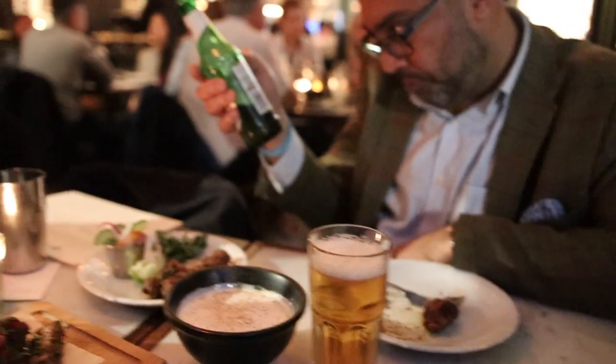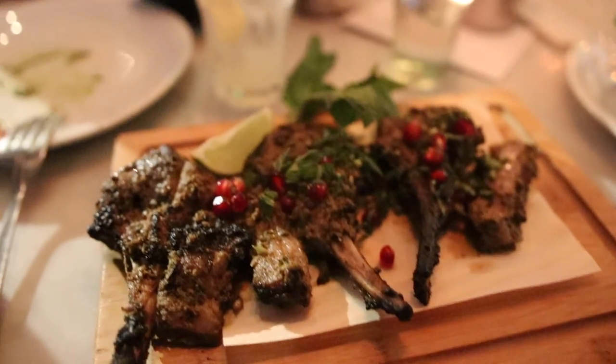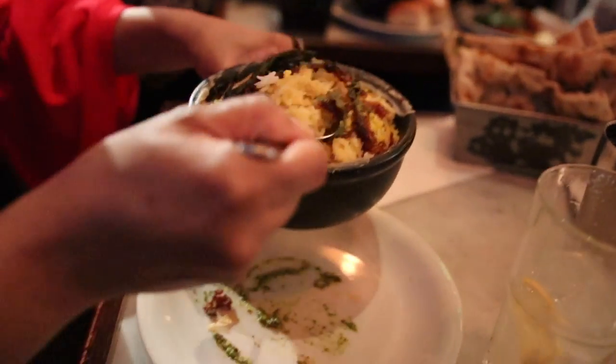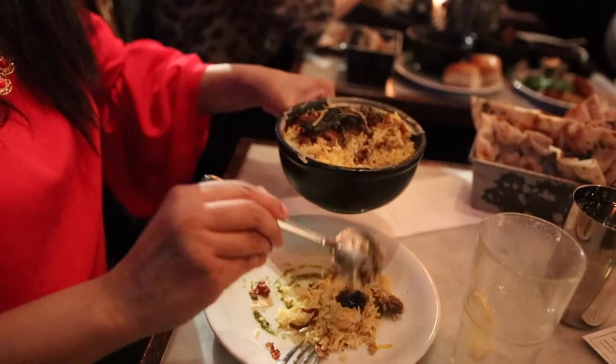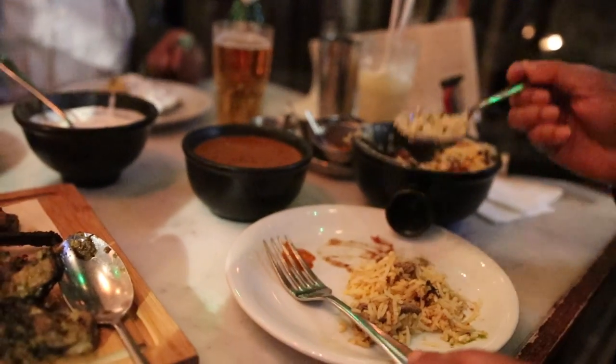Our friend enjoys another Kingfisher, an old Indian favorite, while I opt for a nimbupani — a traditional lime juice with spices — and my hubby nurses his Colaba Colada. The food is good, but one thing to remember: it's not the Bukhara. Especially the biryani — it's delicious but a lot milder, which is typical of what would be served in an Irani cafe.